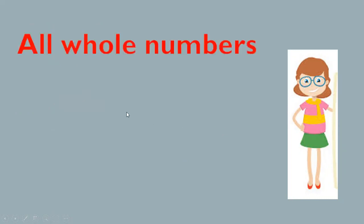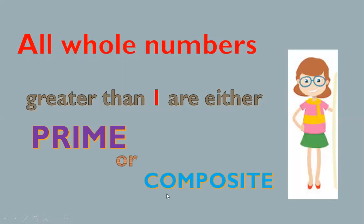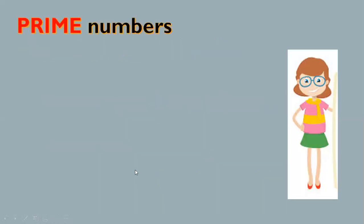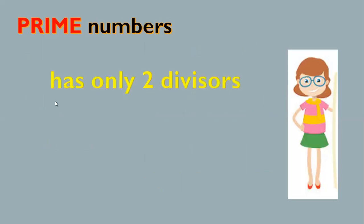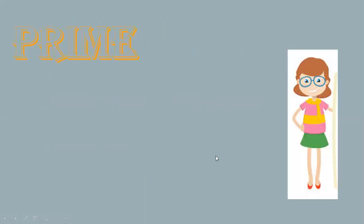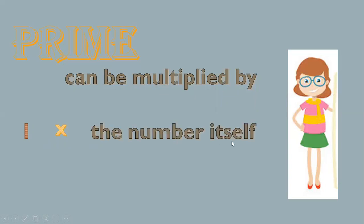All whole numbers greater than 1 are either prime or composite. Prime numbers have only two factors: one and itself. Or has only two divisors, one and itself. Or can be multiplied by one times the number itself.